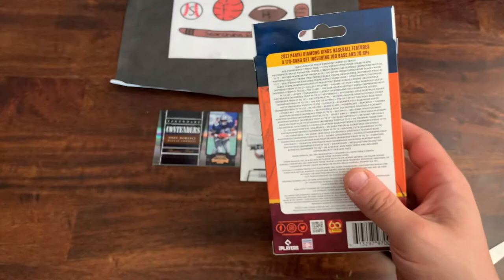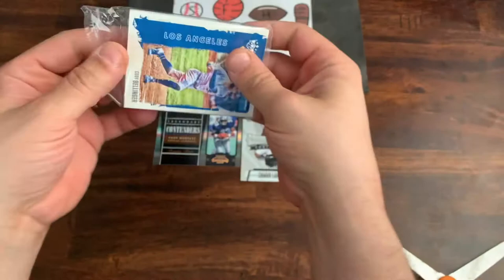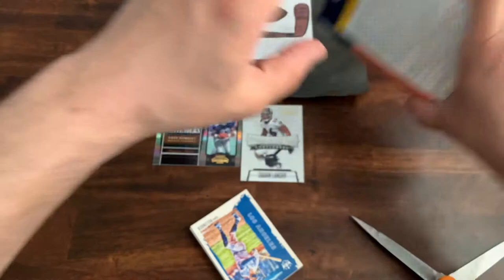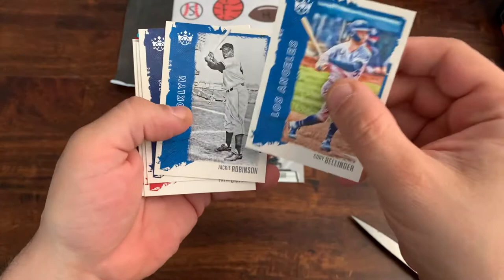Once again, if you haven't subscribed to the channel, please do so and leave a like on the video. Let me know what you think of the cards I pulled. These hanger boxes are $14.99 a piece — I'm sure they're selling for quite a bit more on eBay, just like everything is. I like the Diamond King cards a lot — thick stock card, pretty cool mix of old players and new ones.